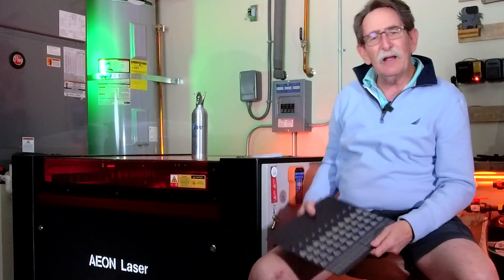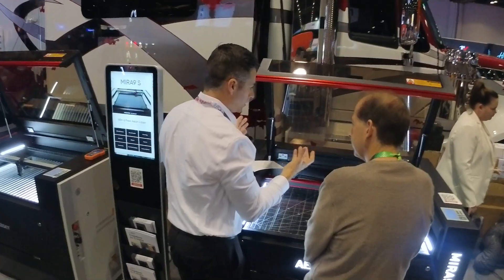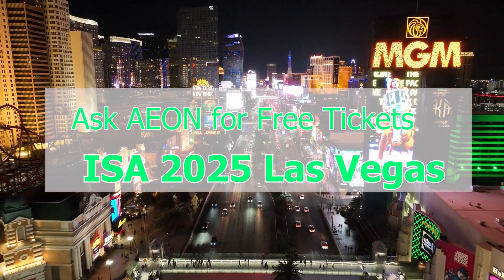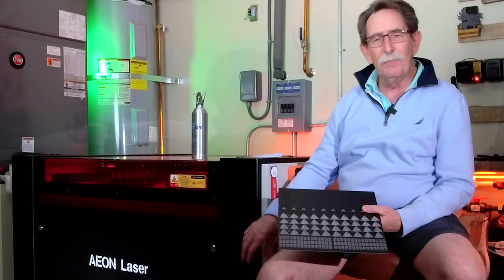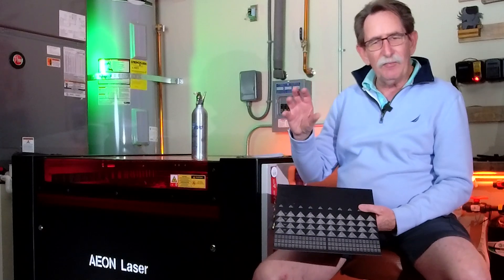I went to the International Sign Association show in Orlando, Florida about a year ago. Eon held this information very close to the chest. I didn't even know what they were introducing, but I was told I needed to be there. They introduced the Redline series of machines. With the Redline, verify for the specific model.